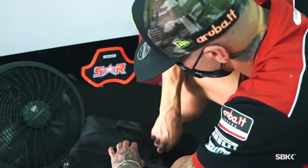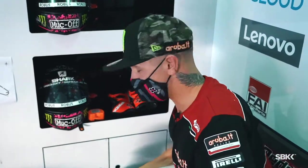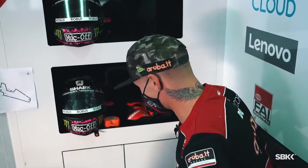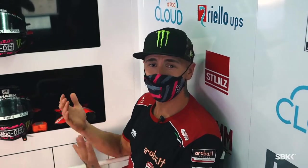I keep everything in one box because, if you don't know Scott Redding, he has a memory like a sieve — so I can't lose it. Hope you enjoyed this tour and now you've seen behind the scenes with Scott Redding.